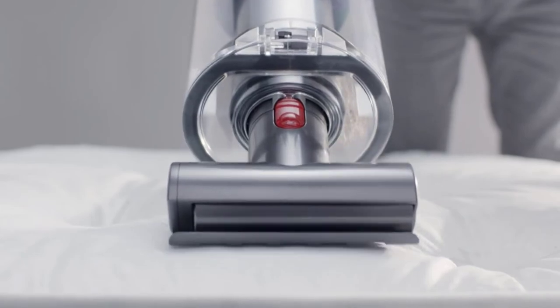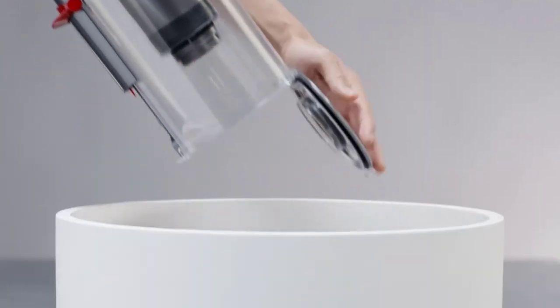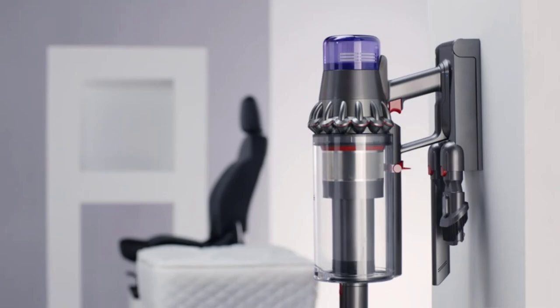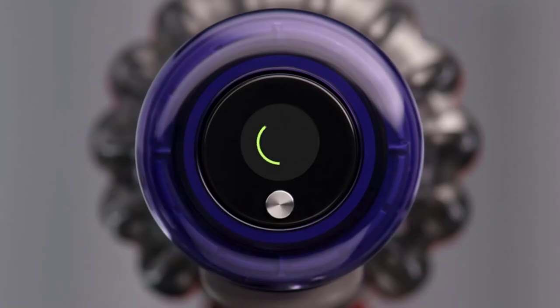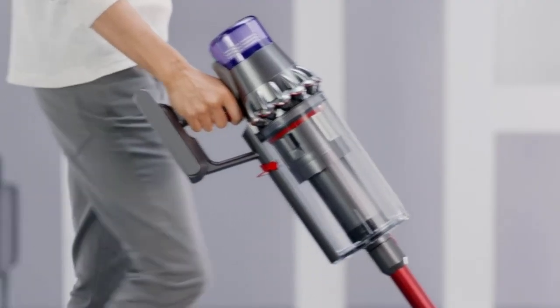Attachments include a stubborn dirt brush, a mini motorized tool, a mini soft dusting brush, a combination tool, and a crevice tool. To prevent allergens and other pollutants from being blown back into the air, the vacuum uses Dyson's advanced whole-machine filtration system — so you can rest easy if some of your clients struggle with allergies.